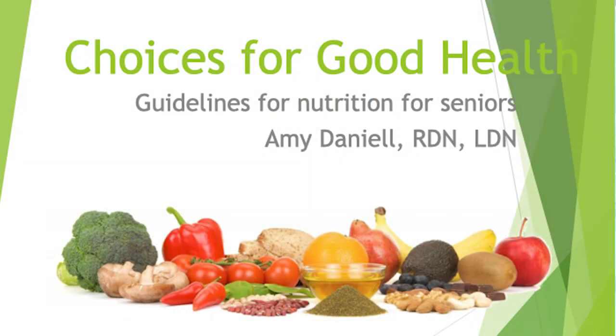My name is Amy Daniel and I am a registered dietitian nutritionist. I have a private practice in Wrentham, Massachusetts, and I'm also a pediatric oncology and hematology dietitian at Hasbro Children's Hospital — I've done that for 17 years. I graduated from the University of Rhode Island in 1997 and completed a dietetic internship at the South Coast Hospital Group in Southeastern Massachusetts. Today I'm talking about choices for good health and nutrition guidelines for seniors.